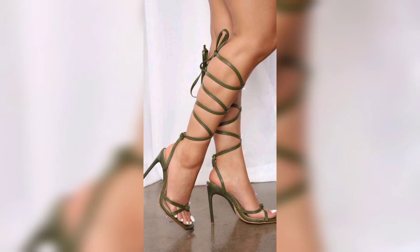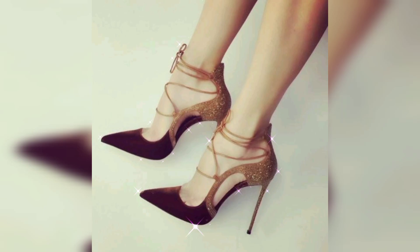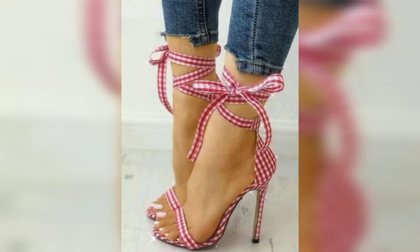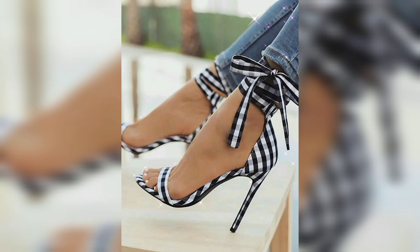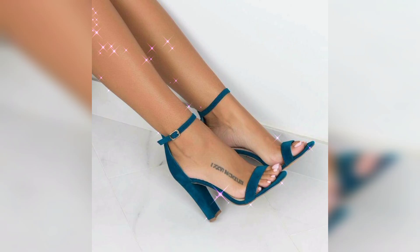Over five inches, heel types include block, width, kitten, and platform heels. Materials are commonly made from leather and synthetic materials, sometimes embellished with decorative elements like rhinestones, sequins, and embroidery. Toe shapes include pointed, rounded, and peep-toe styles.